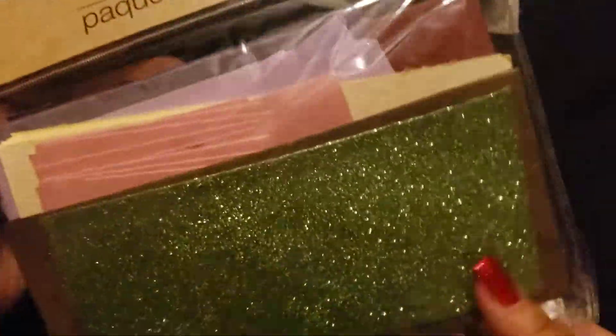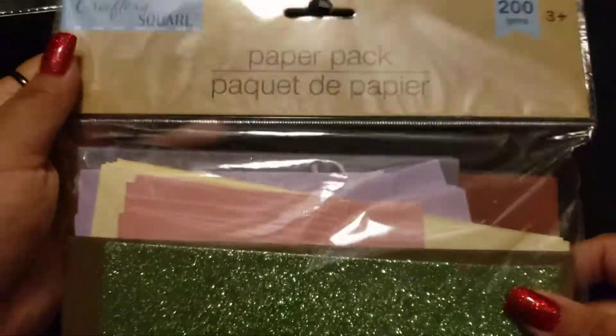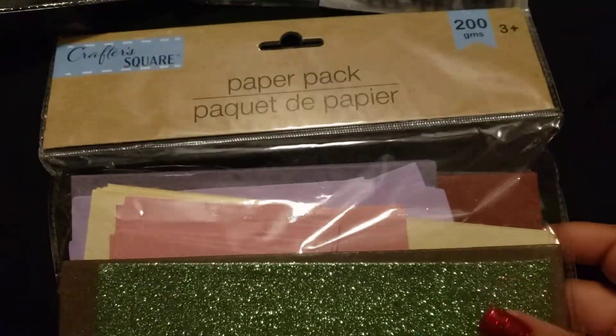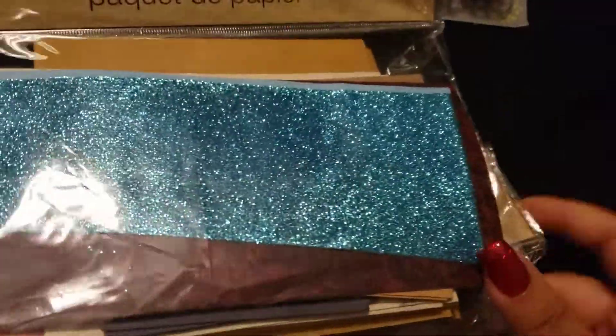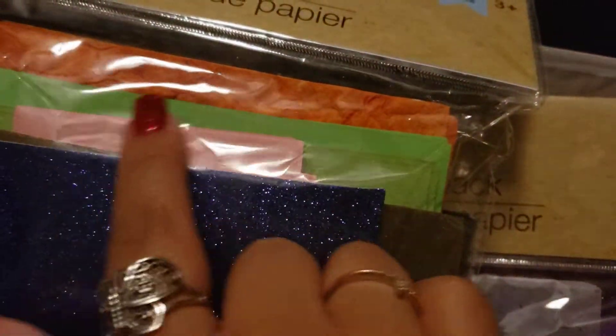I had a plan for that. And then I picked up these papers — I thought they were really pretty. Some different types of papers, so I did pick up quite a bit of these. I picked up two — I really like this one in here — so I picked up four packs of those. I really like the texture paper, so I picked those up.